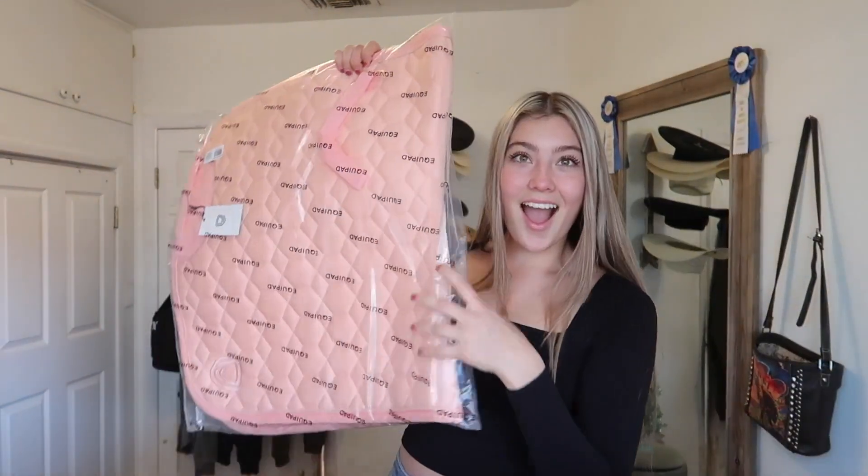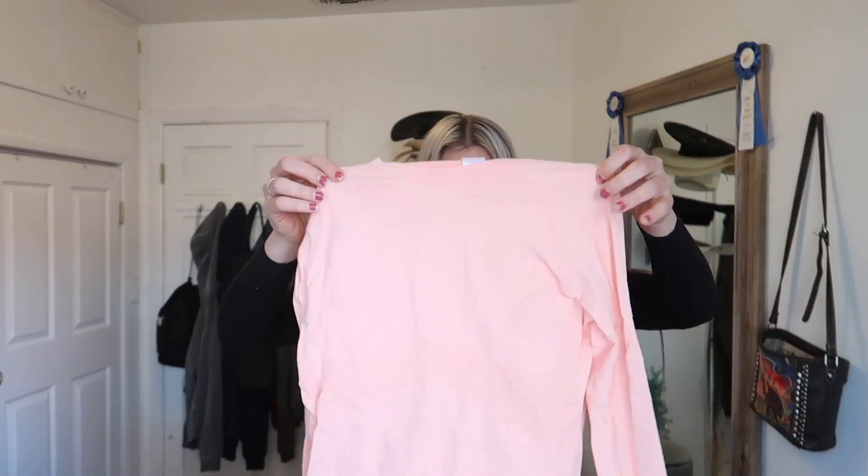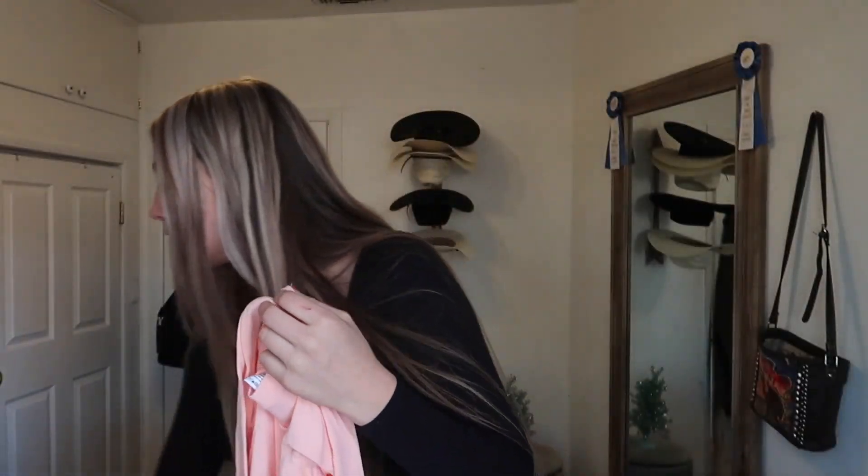Oh my gosh, yes! They wrote me a little card — that's so sweet, I love nice people. Look how cute these saddle pads are, such nice quality. I also got some socks. We're going to open everything piece by piece. I'm a sucker for cute riding clothes, so let's start off strong. We've got another pair of socks — and no way, this literally matches the saddle pad! Hold the phone, you guys. I cannot get over this — I'm going to be wearing this with the horses and we're going to match.